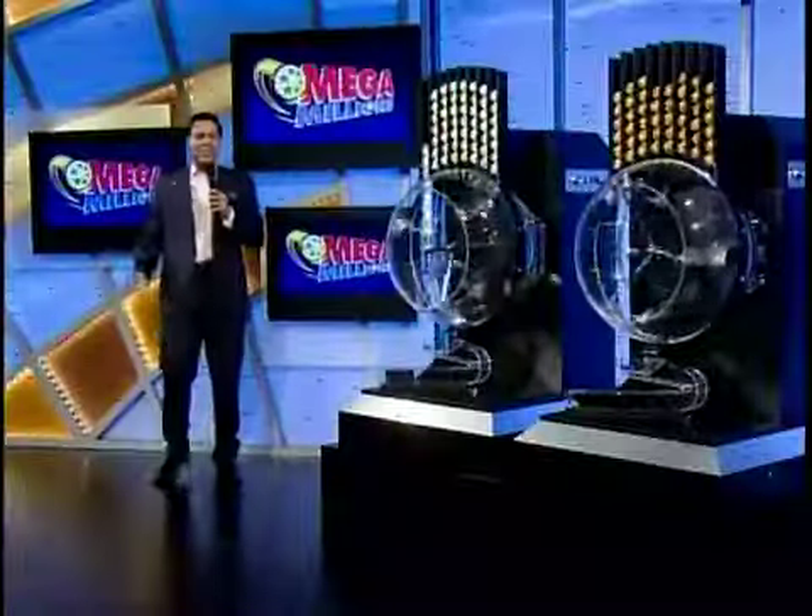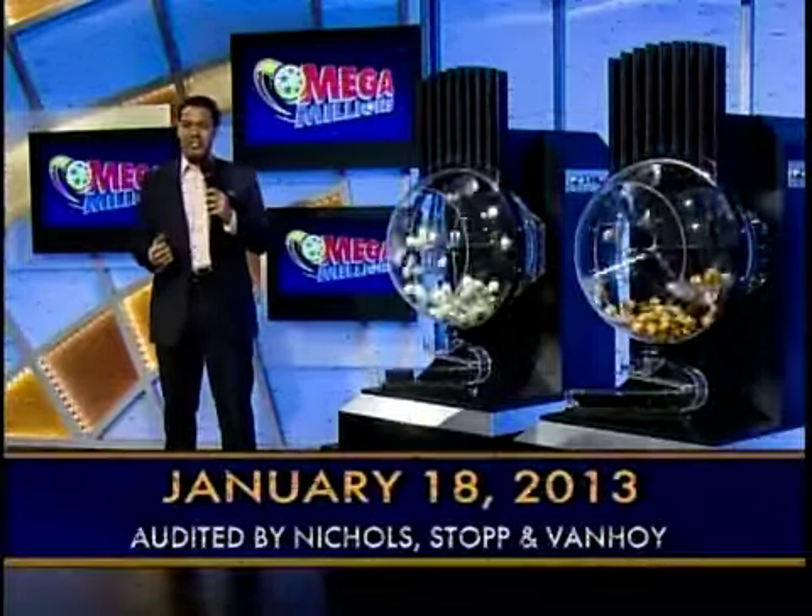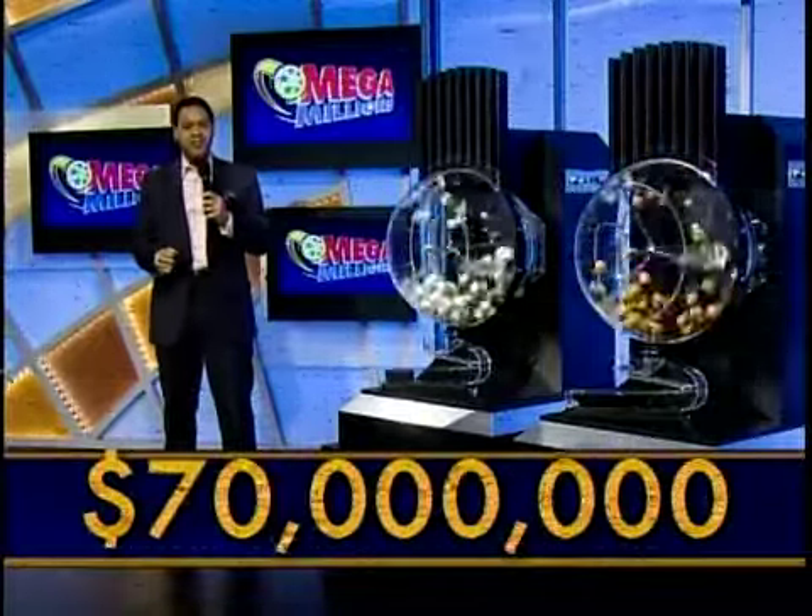Across America with Mega Jackpots, it's Mega Millions. Good evening, America. I'm Brian Hooker. It's Friday, January 18th, and tonight's Mega Millions jackpot is an estimated $70 million.